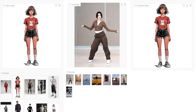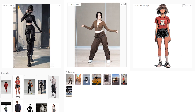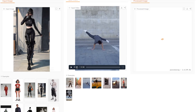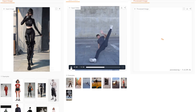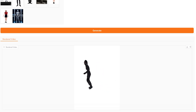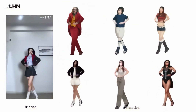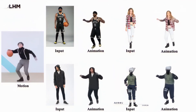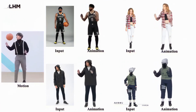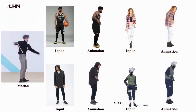Even with these limitations, what LHM can do today was virtually impossible just a year ago at this speed and quality level. We're witnessing a fundamental shift in how 3D human models are created. What once required specialised equipment and technical expertise is now becoming accessible to anyone with a camera and a computer. LHM represents a significant step in this democratisation of 3D content creation. If you want to try LHM yourself, check out the GitHub repository linked in the description. For those without the technical setup, the online demos are a great place to start.